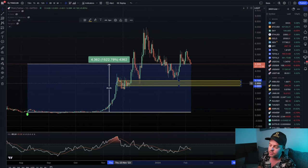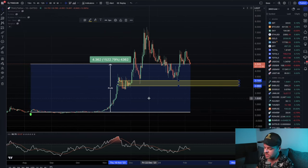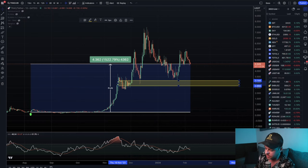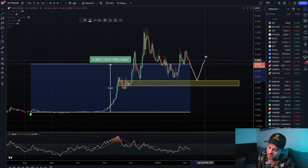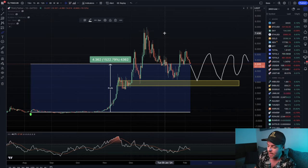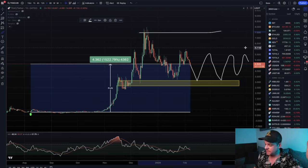That support comes from the support/resistance flip area of this initial pump out of the accumulation zone. In the event of a sideways trading environment, I would expect a bounce every time we get at or close to that level, and we will continue to trade sideways until we can start to take out some of the highs. If we take out the high at $7.50, then it's a continuation — but based off of sentiment and the high amounts of profit traders are sitting on, I do expect a cool-down period.